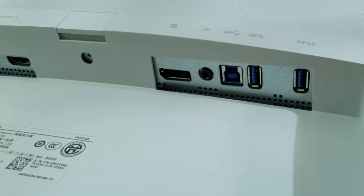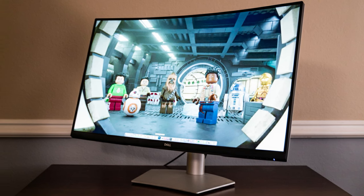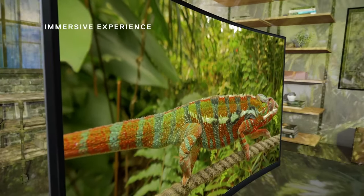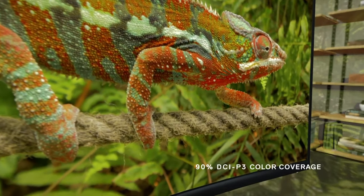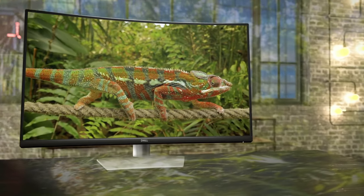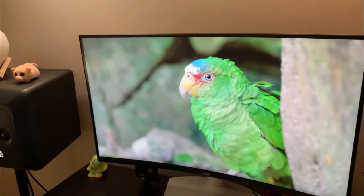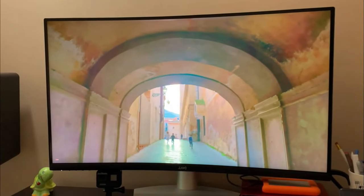Moving on to the display quality, we're looking at a 32-inch VA panel. According to Dell, this panel covers up to 99% of the sRGB space and up to 90% of the DCI-P3 space. The display is said to have a contrast ratio of 3000:1 and an 1800R curvature, and the panel is bright enough at 300 nits. The Dell 4K S321QS, however, isn't the best when it comes to gaming — it peaks at a 60Hz refresh rate and has an 8ms response time, which means it's not the fastest display out there.